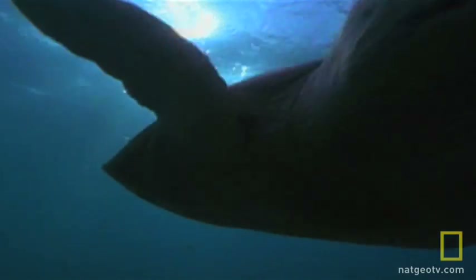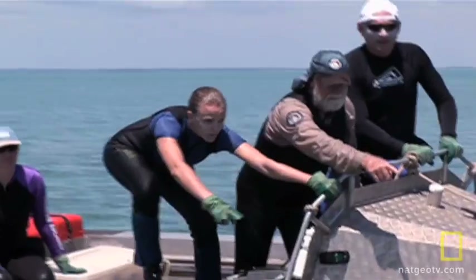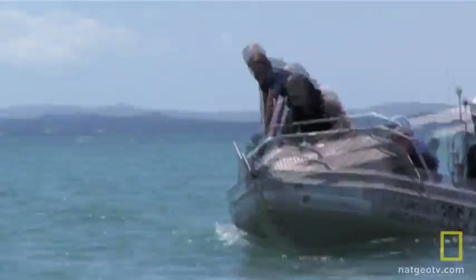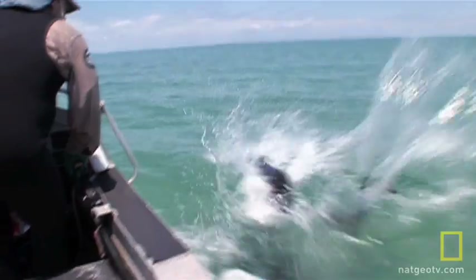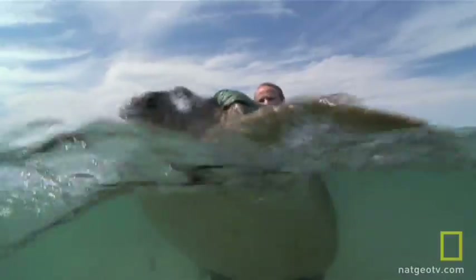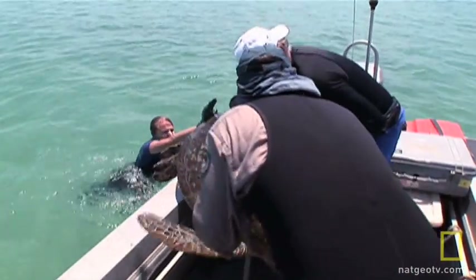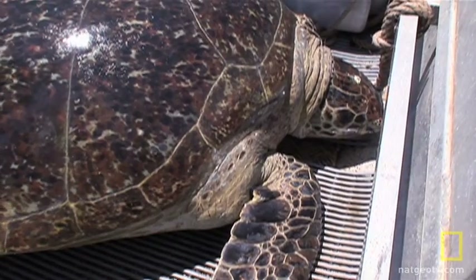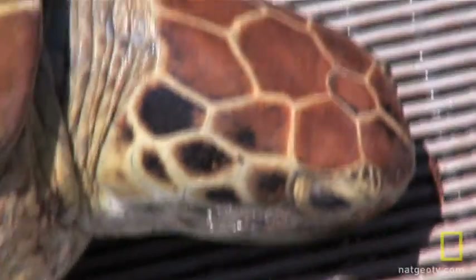Spending most of their time below the surface, turtles only come up occasionally for air — and that's the time to strike. Karen is a pro at turtle rodeo, and this time she's got a whopper: a big, healthy female. The turtle is weighed and measured at 107.9 kilograms. She looks big and strong, so she doesn't seem to be going hungry.